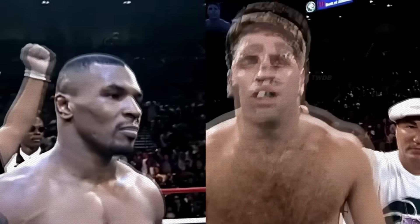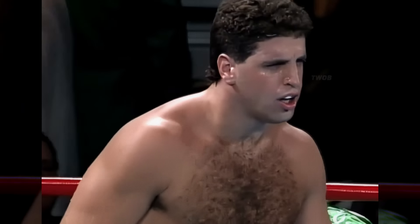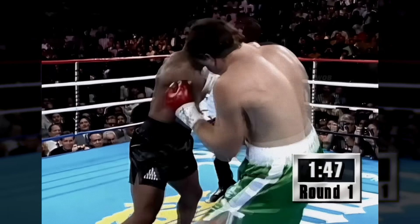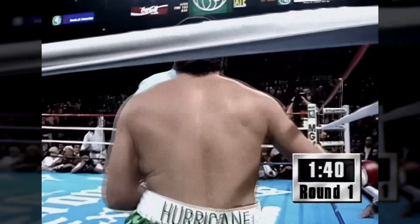In August 1995, Mike Tyson faced off against Peter McNeely in a highly anticipated comeback fight. The fight garnered significant attention as fans wondered how Tyson would perform after his absence from the ring. In the middle of the first round, Tyson landed a right uppercut that sent McNeely down. McNeely's hurt — he's very hurt, he can barely stand up.